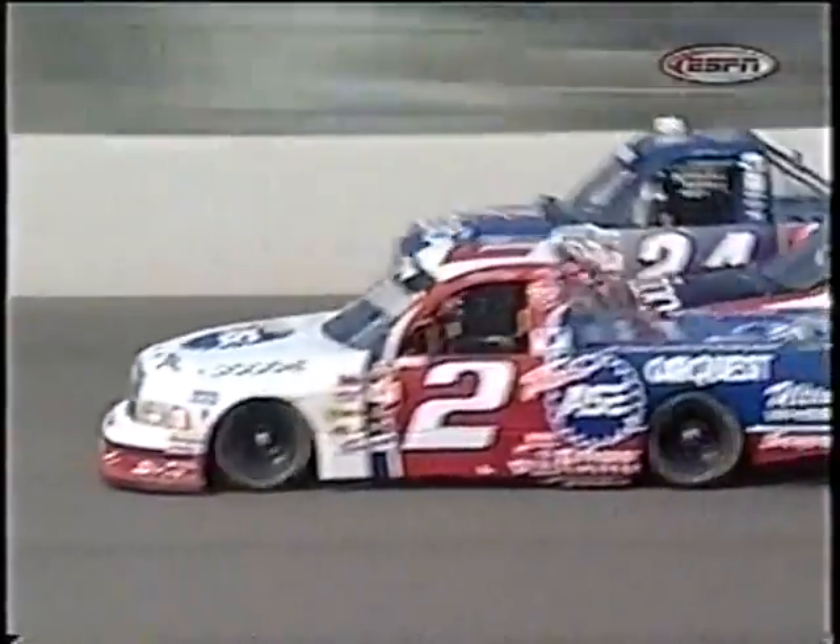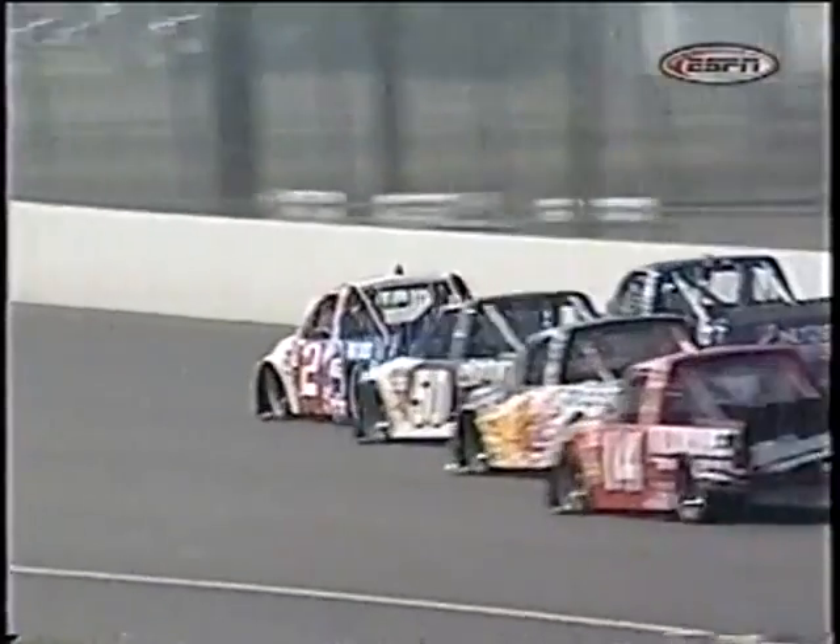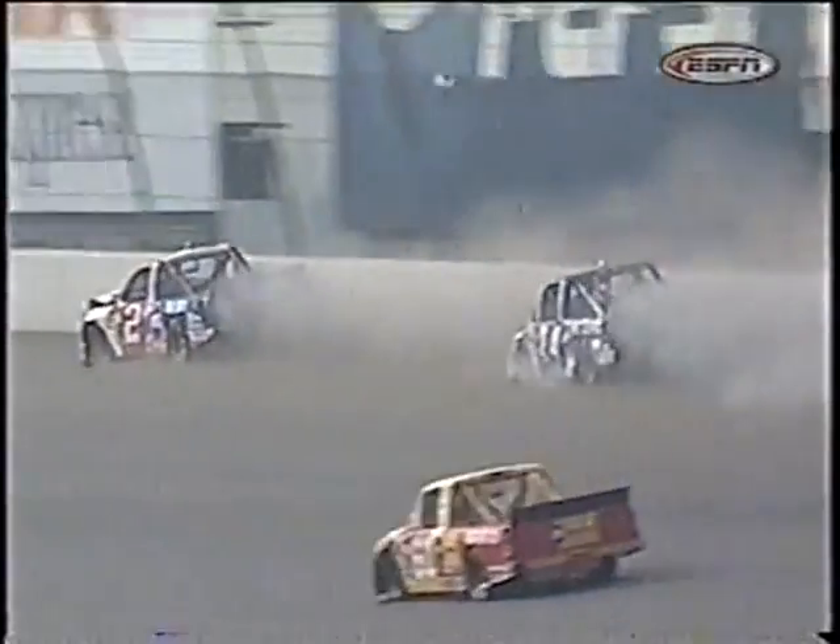Scott Riggs on the inside there does not quite clear John Wood and kind of moves up the racetrack. Gets into the front of John Wood's truck, which turns him into the outside, right into Jack Sprigg. Puts them both into the outside wall and out of the race. John Wood did a great job to stay out of it — got on the brakes and got his truck turned to the left.